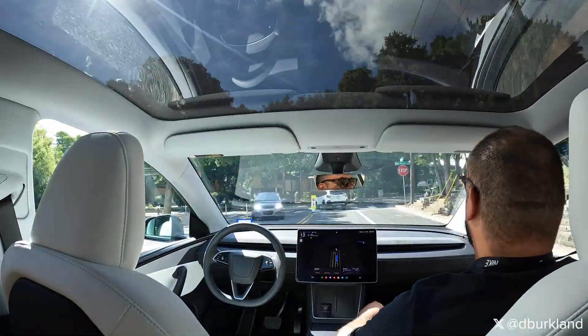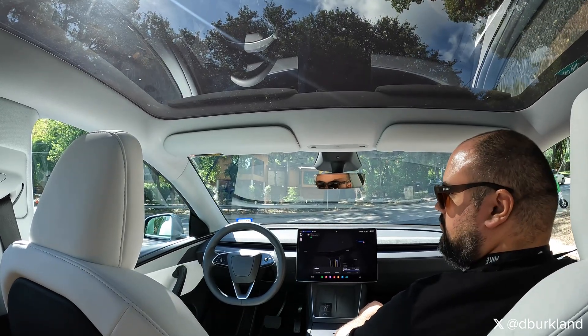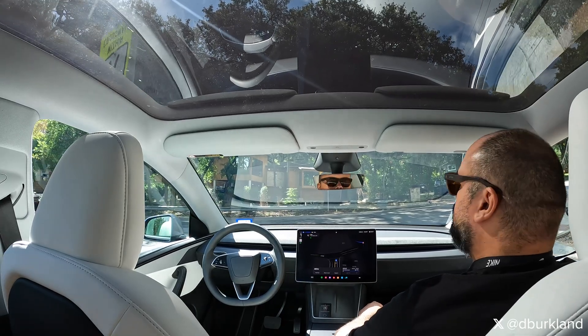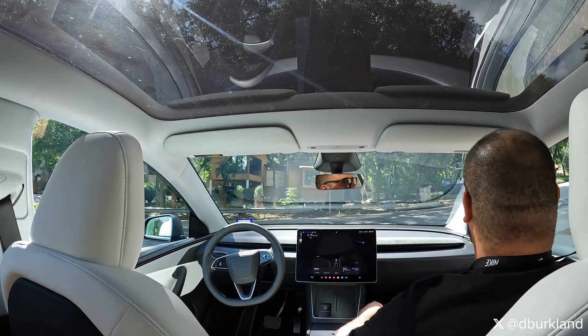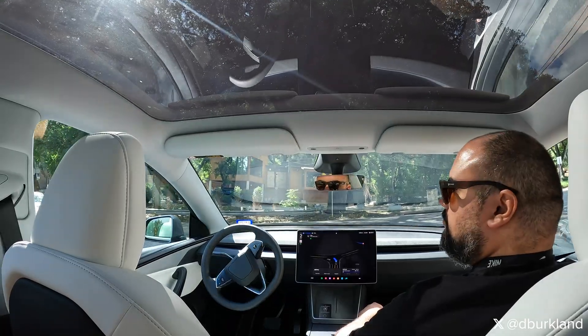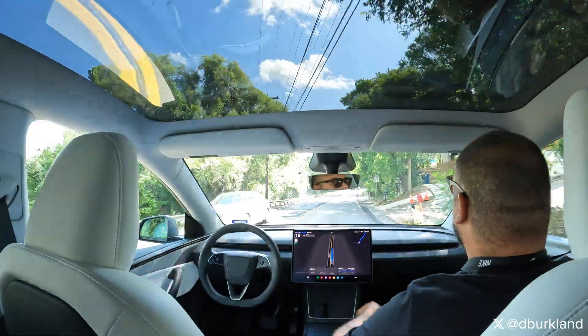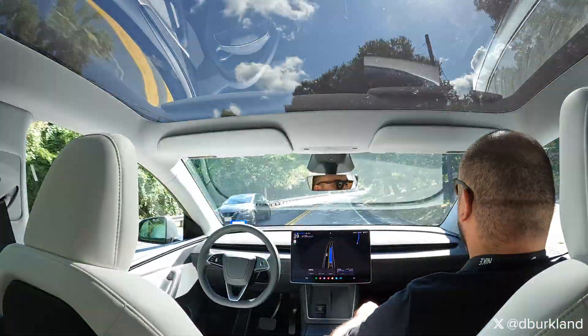As we approach this intersection, it's a bit tricky. The cars to our left and right do not stop. There's actually a pretty steep hill to our right, so the view is not the greatest. We do have a little bit of occlusion to our left as well. So the car does a great job of inching forward to where it can see, and then initiates its left turn when it's safe to do so — another great unprotected left turn from the RoboTaxi.